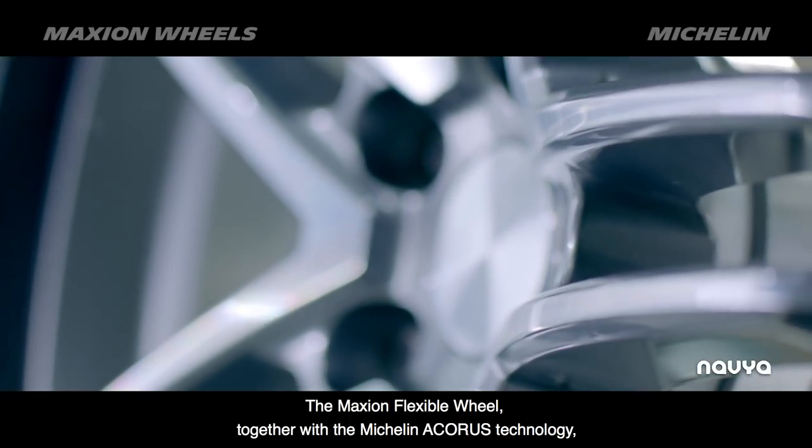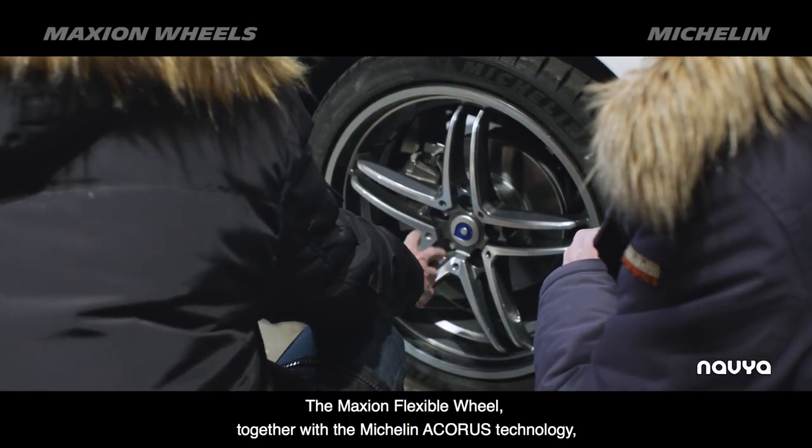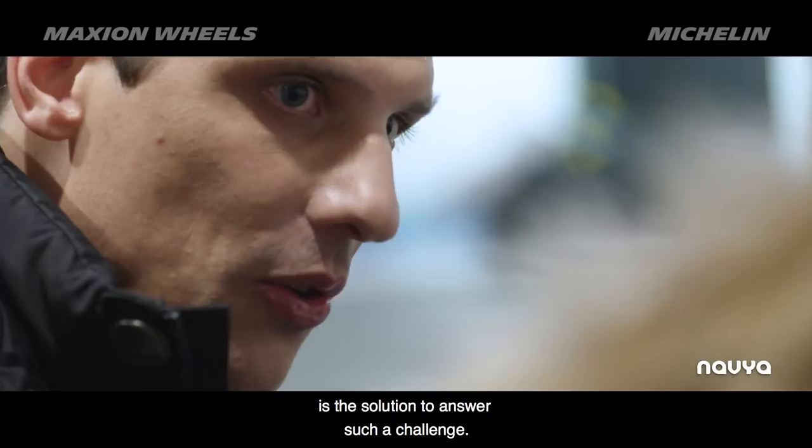The Maxiom flexible wheel, together with the Michelin Acorus technology, is the solution to answer such a challenge.